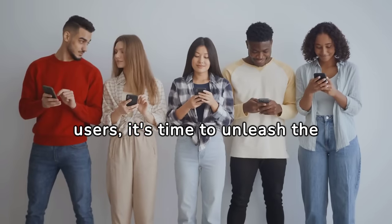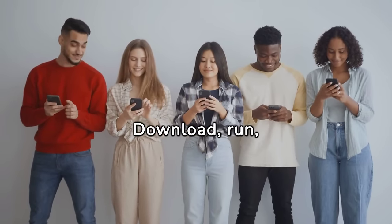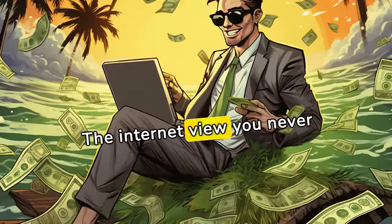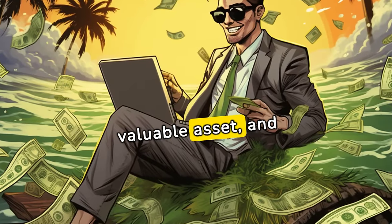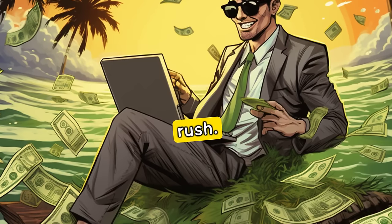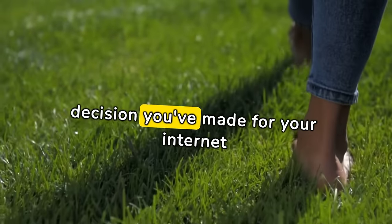So, dear internet users, it's time to unleash the power of GRASS. Download, run, refer, and start accumulating those GRASS points. The internet bandwidth you never knew you owned is now a valuable asset, and GRASS is your ticket to a fair share of the digital gold rush. Go ahead, touch GRASS — it might just be the best decision you've made for your internet connection. Let's go get it!